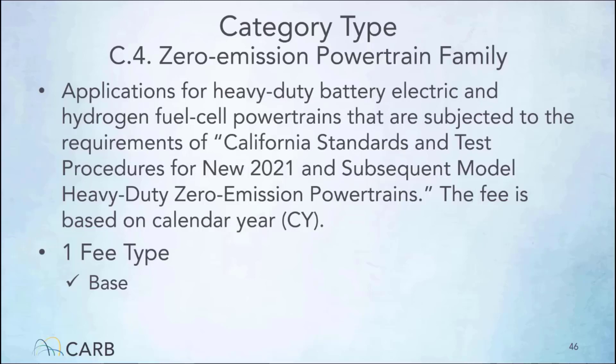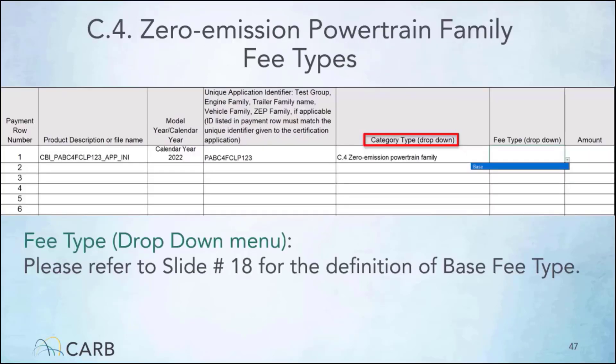The zero emission power train category type is subject to California heavy-duty zero emission power train regulations. The fee is based on the calendar year. There is only one applicable fee for this category type, which is base. If your application is for a zero emission power train family, then on the invoice form under the category type drop-down menu, select zero emission power train family as illustrated here. After selecting the category type, under the fee type drop-down menu, you can select base as a fee type. The amount cell of the invoice form auto-fills once you have made your selection.